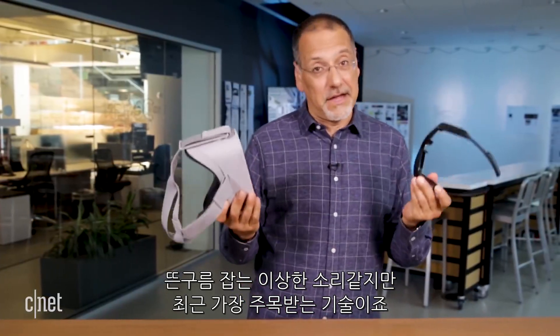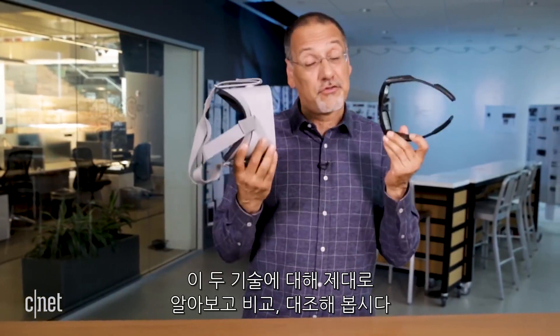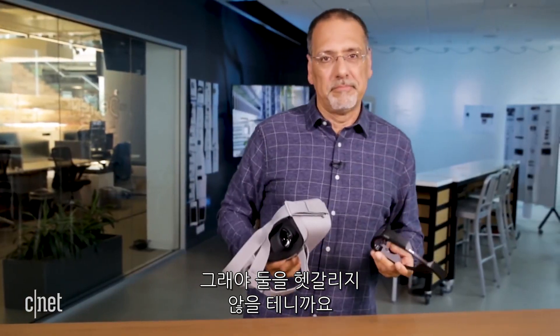Virtual reality and augmented reality — they kind of sound like something you need a drug counselor to get through, don't they? But in fact, they're the hottest two technologies going these days. Let's learn about them so we can compare and contrast what each of them does, so they wow you instead of overwhelm you.